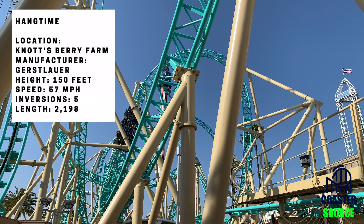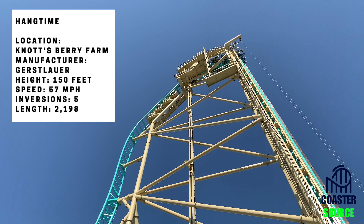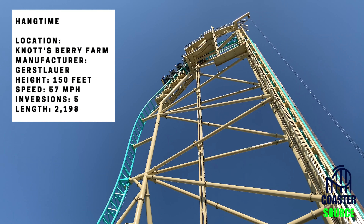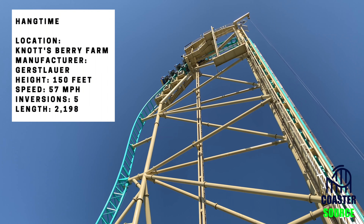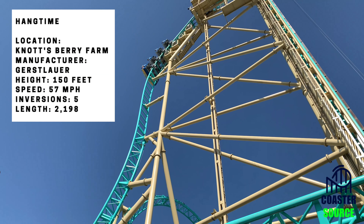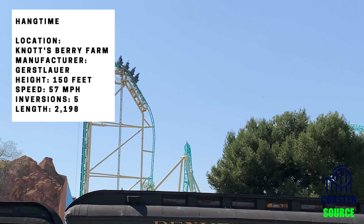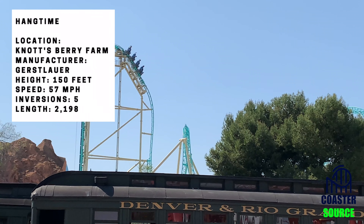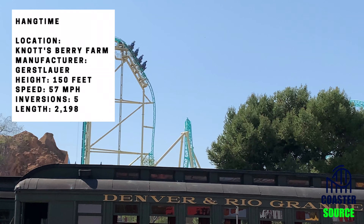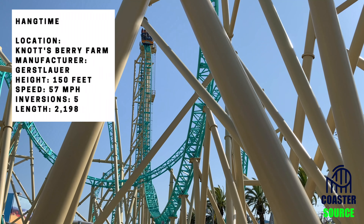Another thing worth noting is that this coaster is actually pretty smooth. The holding brake right before the drop is very long — about six seconds — giving you lots of time to soak in your surroundings and great views of the park, which I think is an underrated part of the ride. Unlike a B&M Dive Coaster where you suddenly drop at full speed, here you first go pretty slow and then drop. That holding brake does add duration to the ride, which helps since the rest of the layout isn't the longest, but it still packs a really big punch.